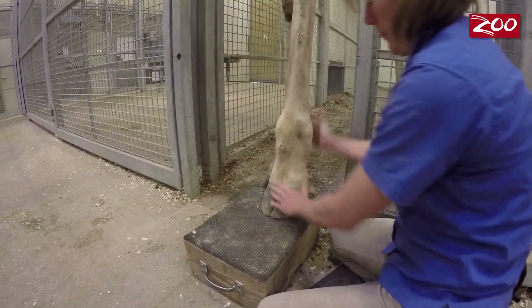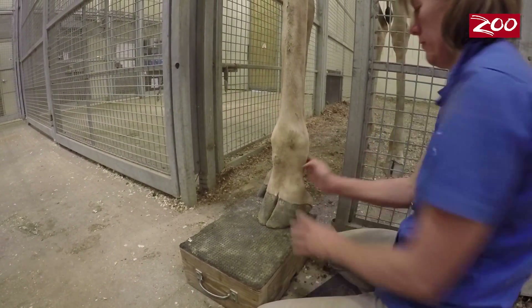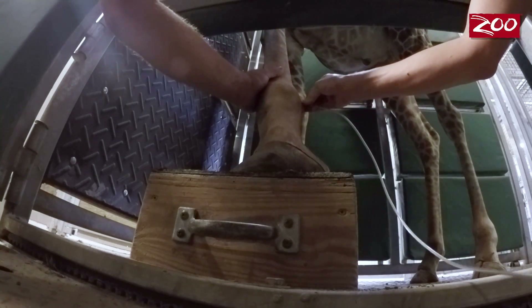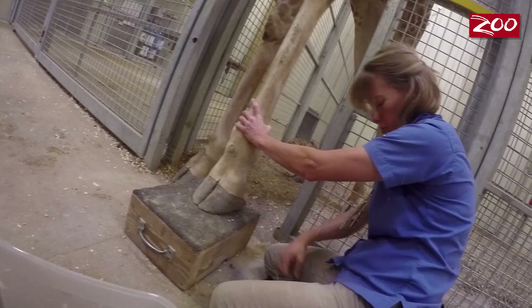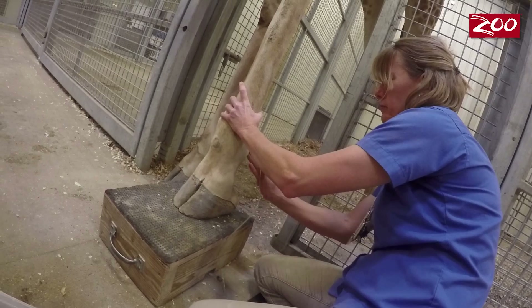How we start off is we simply touch the leg and touch the vein, so they know that we're going to be working in that area. After that, we will have a needle in hand, but it's dulled — it's not sharp at all. This allows us to actually touch the animal and apply pressure, but not break the skin.